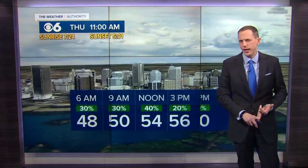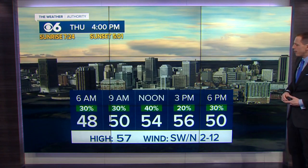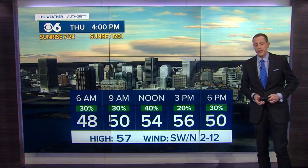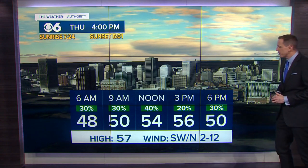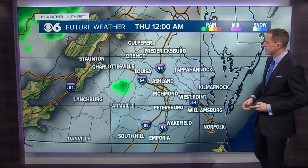Some areas of fog tonight, especially late towards daybreak tomorrow. There's not a high chance of rain on Thursday, about 20 to 40% during the course of the day, but you'll definitely notice it being a bit milder with highs getting into at least the low to mid fifties. There will be some spots in the upper fifties in parts of southside Virginia. If we get a good amount of breaks in the clouds, we might actually get a few spots near 60.